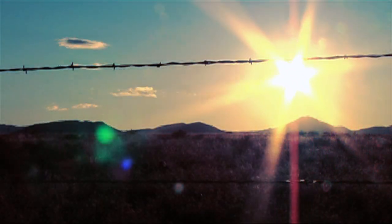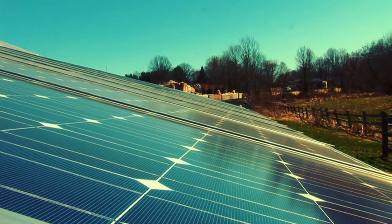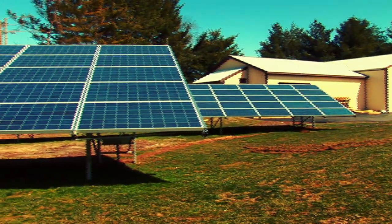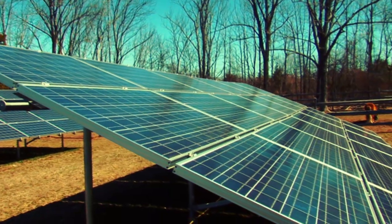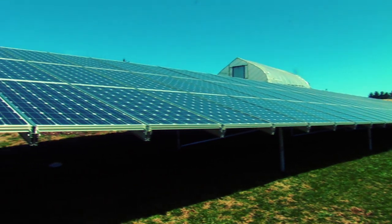Today, solar energy is effectively being used to convert the energy of the sun into usable electricity for residential, commercial, and industrial applications. This renewable green energy source is allowing many customers to remove themselves completely from the grid.